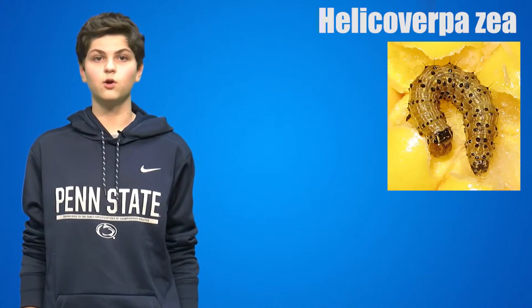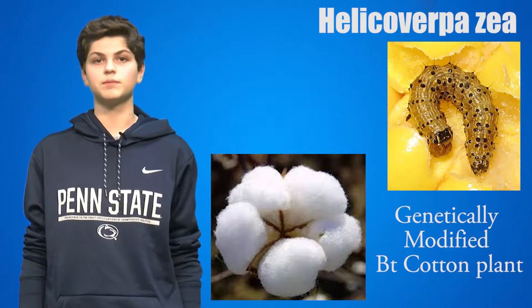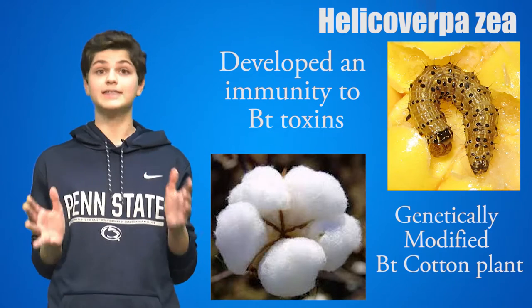In 2003, a caterpillar known as the Helicoverpa was found eating a genetically modified cotton plant. The caterpillar was expected to die, as the crop was genetically modified with genes from the Bacillus thuringiensis. However, the caterpillar did not die. The caterpillar developed an immunity to this BT toxin in less than a decade. These types of caterpillars increased in population due to Charles Darwin's theory of natural selection — organisms with preferred traits are more likely to survive and produce offspring with that desired trait. The caterpillar's desired trait was the ability to resist this BT toxin, and this spread the immunity throughout the species.